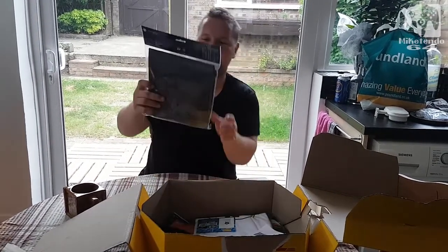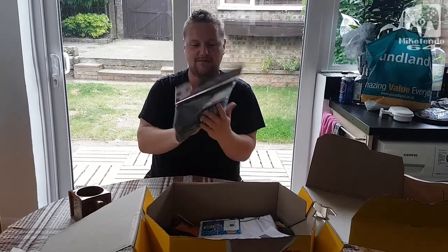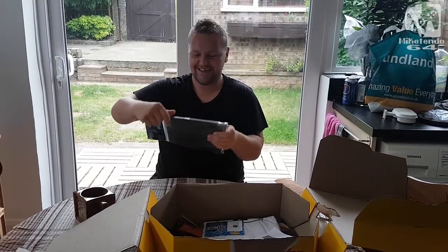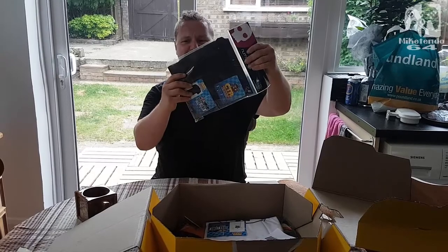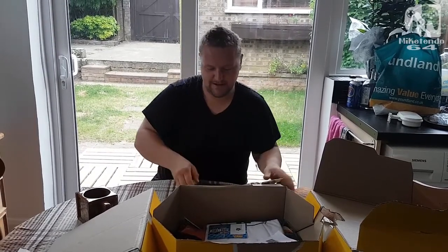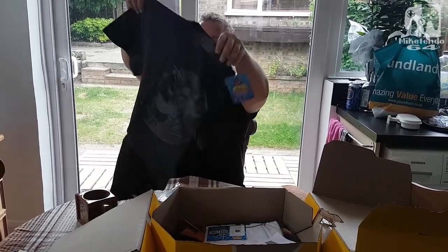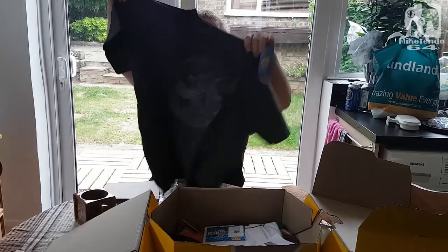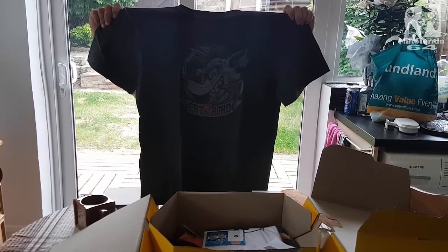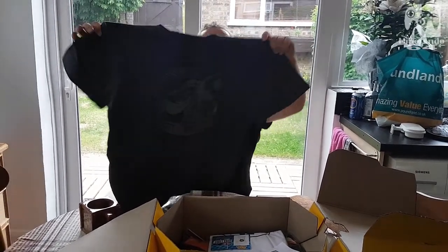Then we have a t-shirt which I'm going to open and then nearer to the end of the video I'm going to have Ashley, our cameraman, model it. It's a nice grey piece with a lovely design of Crash Bandicoot on the front.